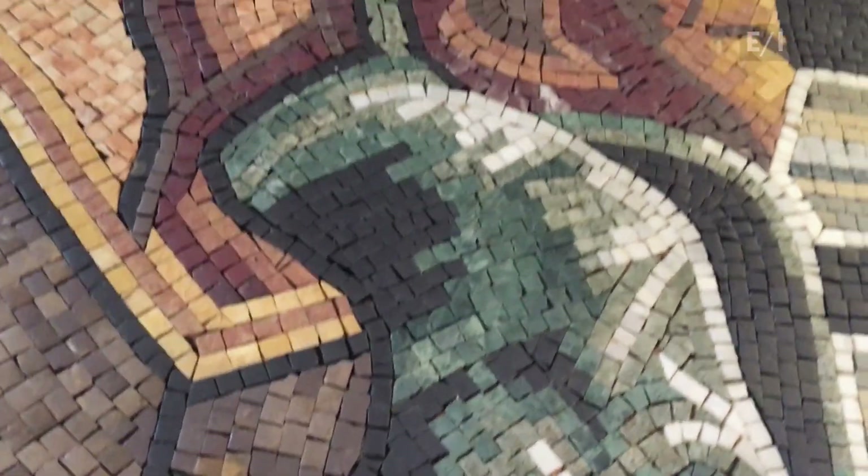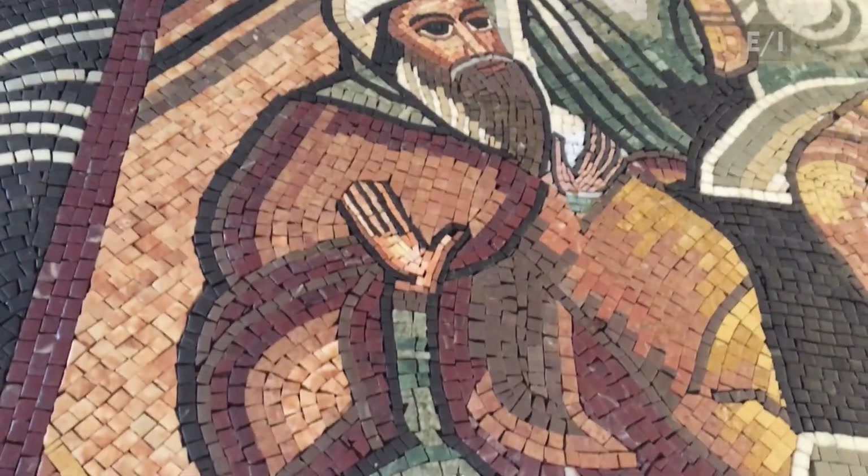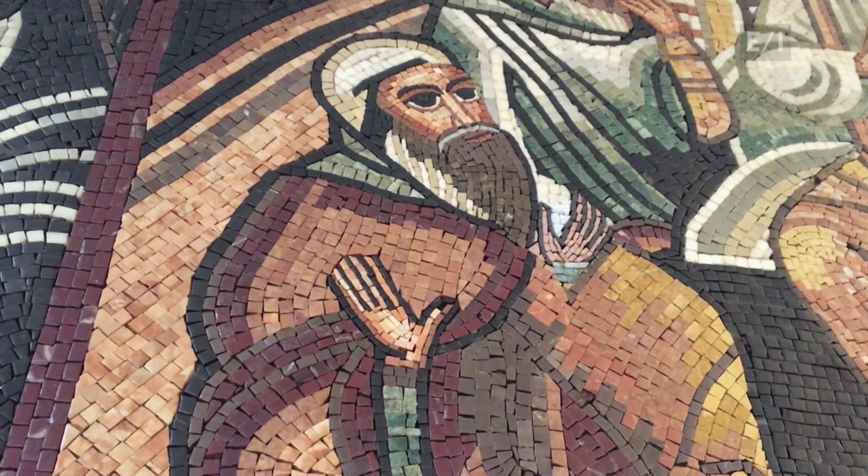A mosaic is an image created by gluing together colored pieces. These mosaics are made from colored stones.